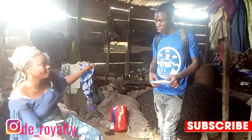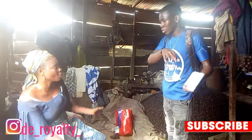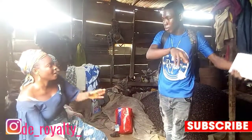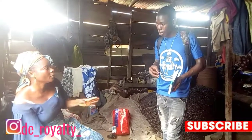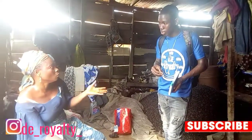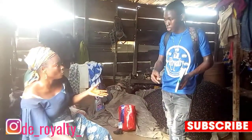Hi guys, welcome back to another episode with your boy the Royalty — another educational episode. This is how granito is made in Nigeria, but due to the language used in the video, I decided to translate it. Enjoy this amazing episode with your boy the Royalty, stay tuned.